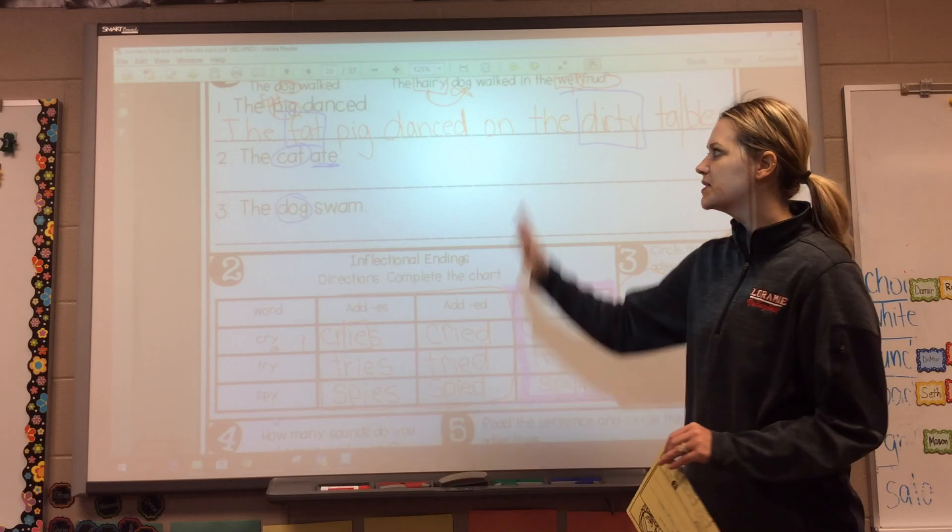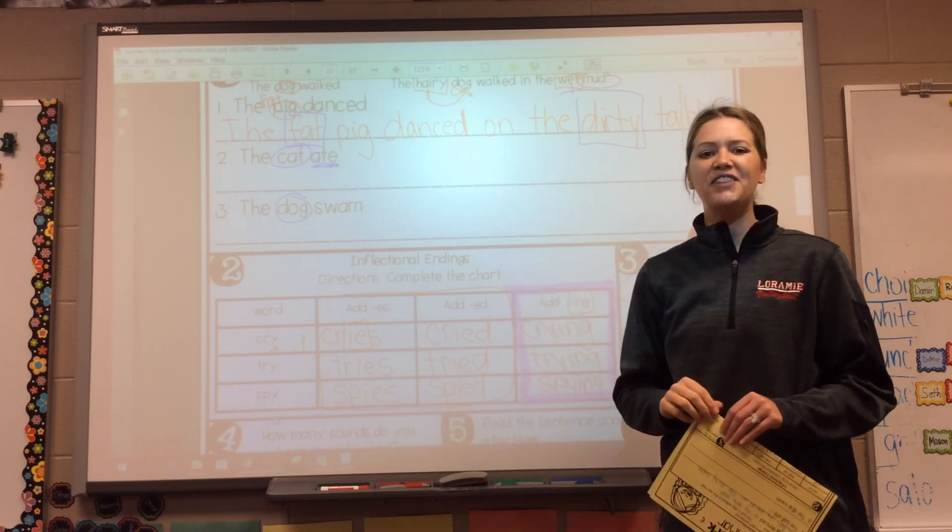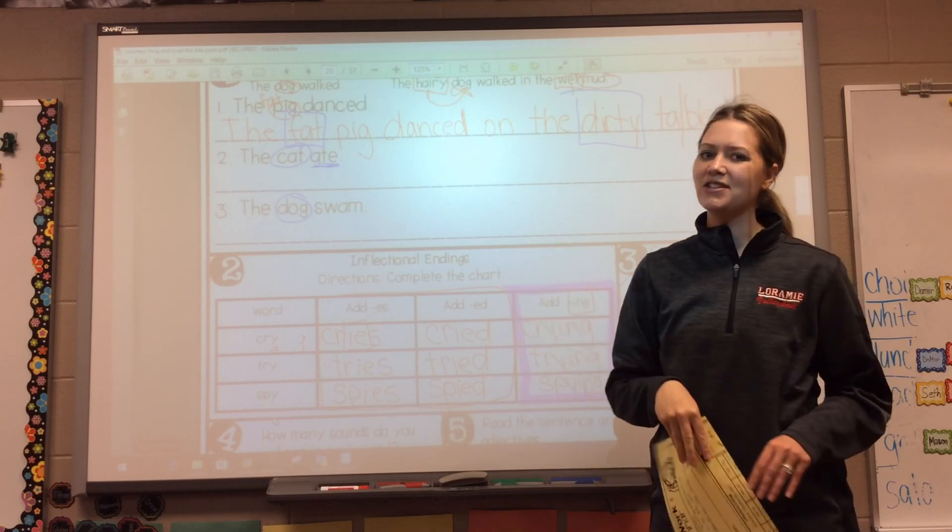Awesome job, boys and girls. We're done with half of the page today. Make sure you complete these sentences at the top. If you have any questions, feel free to reach out to me. Awesome work.